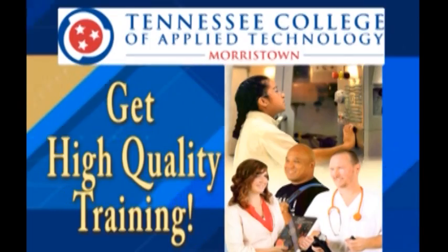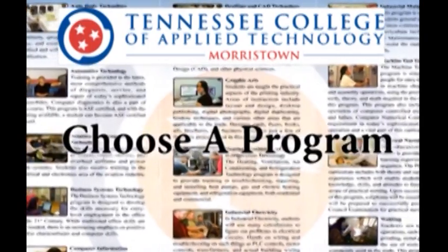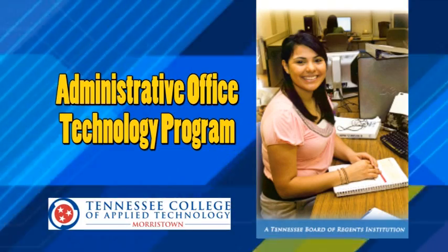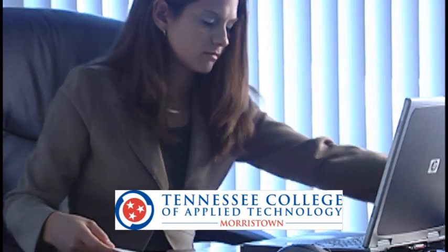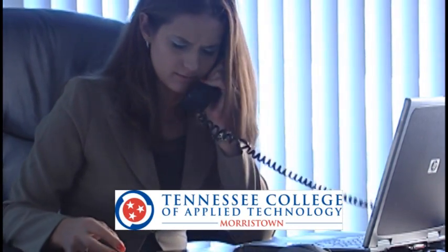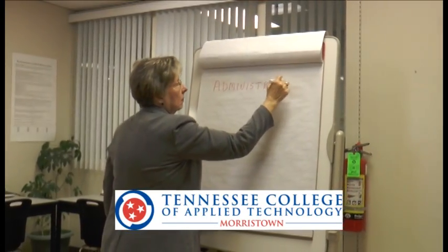If you want a job, then you can get it with high-quality training from the Tennessee College of Applied Technology. Choose one of many programs, like the Administrative Office Technology program, where you can develop the skills necessary for entry-level employment in the office of the 21st century. The curriculum is student-centered and employment focused.